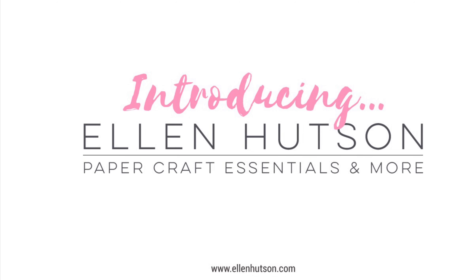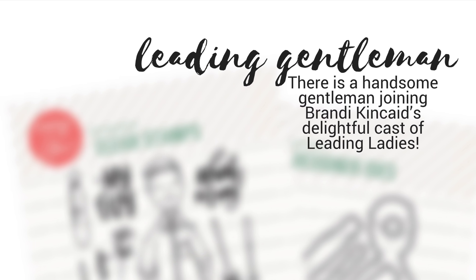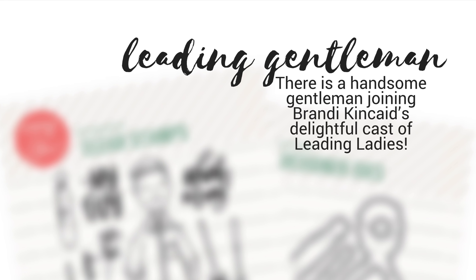Hey everyone, it's Carly here for Ellen Hudson, and I'm so happy to introduce you to the latest Stampin' Dye Set to join the Essentials by Ellen collection. This is Leading Gentleman.